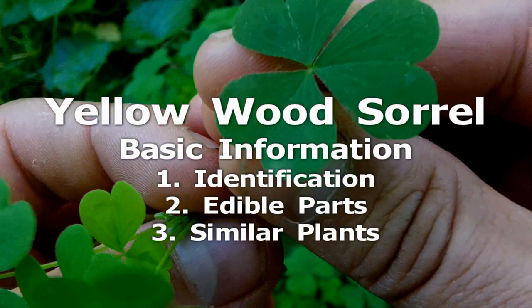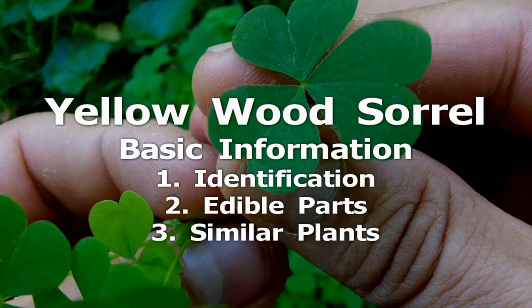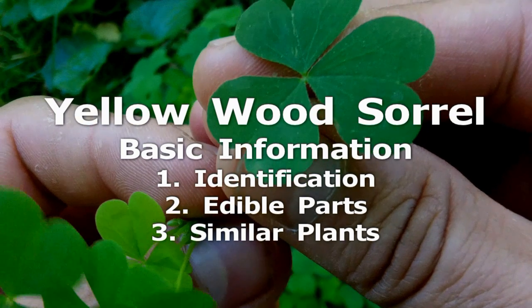Clovers, also edible, are sometimes confused with yellow wood sorrel, but their leaflets are not heart shaped and their flowers are quite different. Other members of the genus Oxalis look similar and are considered edible, but they have different colored leaves or flowers.